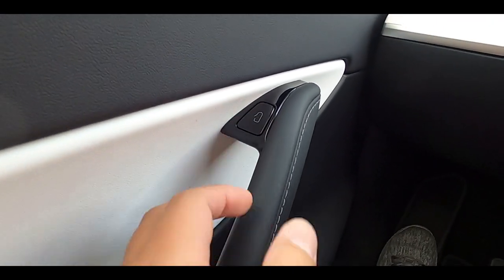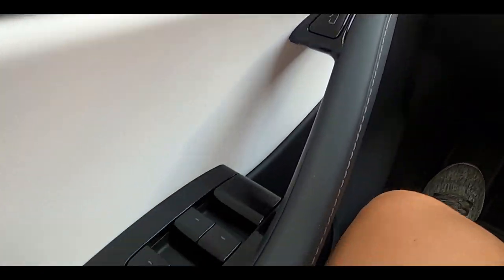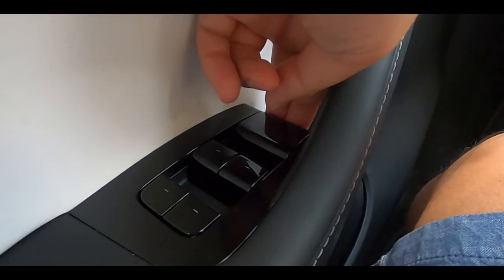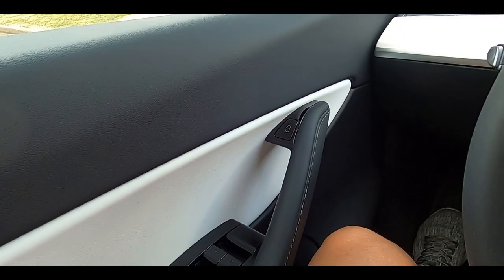You do have a button that electronically pops the door open. I was thinking, what if you run out of power in an emergency situation? Well, there is also another lever to open your door — it's hidden and not marked in any way, but it's right above the window switches.